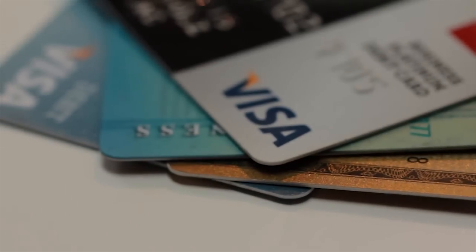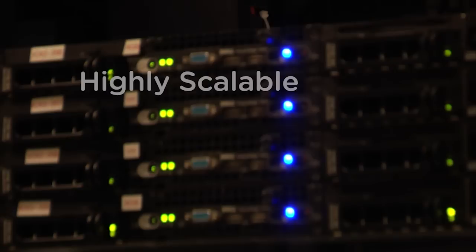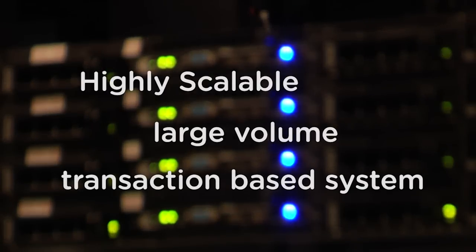We're talking about an internet-scale application that in some respects is analogous to the Visa and MasterCard system, and so the system has to be able to handle an extremely large number of transactions very quickly, in addition to all the back-end web services and web processing.